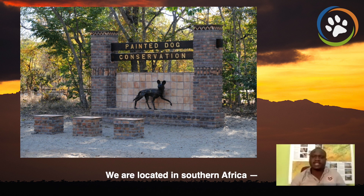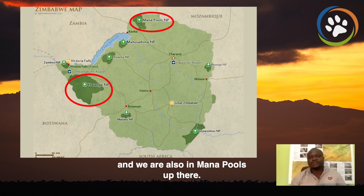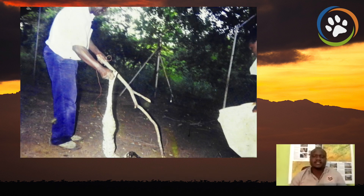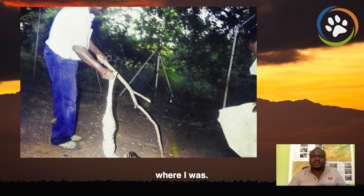We are located in Southern Africa, Zimbabwe to be specific, and our work is mainly in Hwange National Park, and we are also in Mana Pools up there. Hwange is close to my heart. This is where I grew up with my father working for national parks. He did that for 42 years, since now retired, and these were my formative years. I would be in Hwange just seeing the blue wildebeest and hearing the roaring of lions outside of the house, and this is where I got hooked into conservation, and it has been my life, and I know nothing else.